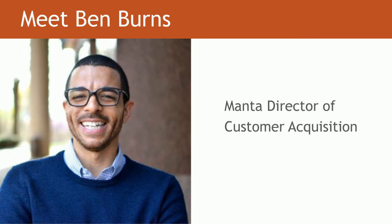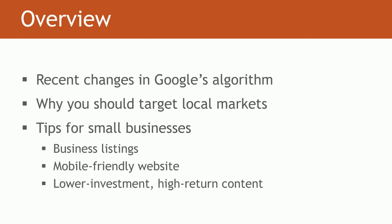I'm excited to introduce our guest expert today, Ben Burns. Ben is responsible for building and managing Manta's strategy and day-to-day efforts driving mobile and web customer acquisition through diverse external channels, including search. He has extensive SEO knowledge and is here to share how small business owners can leverage local search to gain new customers. Quick overview of what we'll be covering today: we'll start with an industry update on Google's recent changes, talk about why it's important to target your local market with SEO, and then go over some practical tips that small teams can implement. Now I'll hand it over to you, Ben.